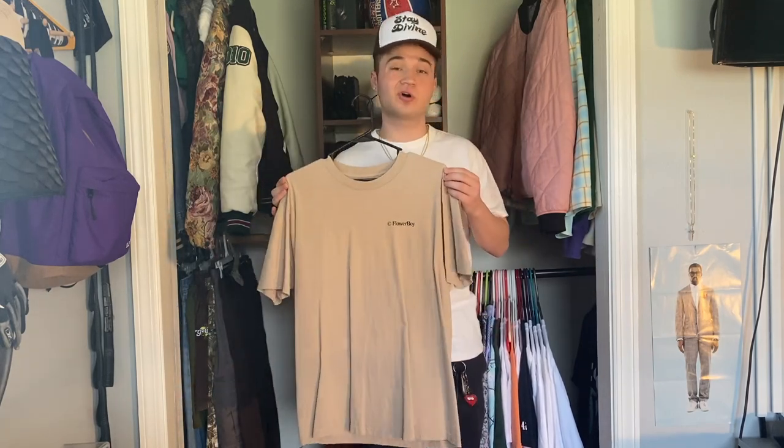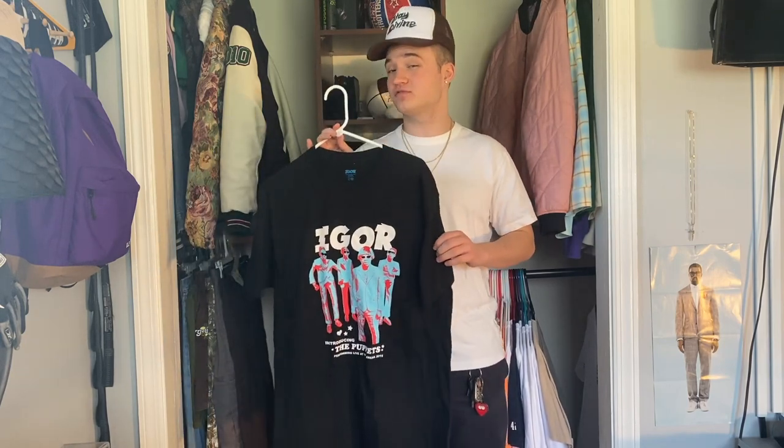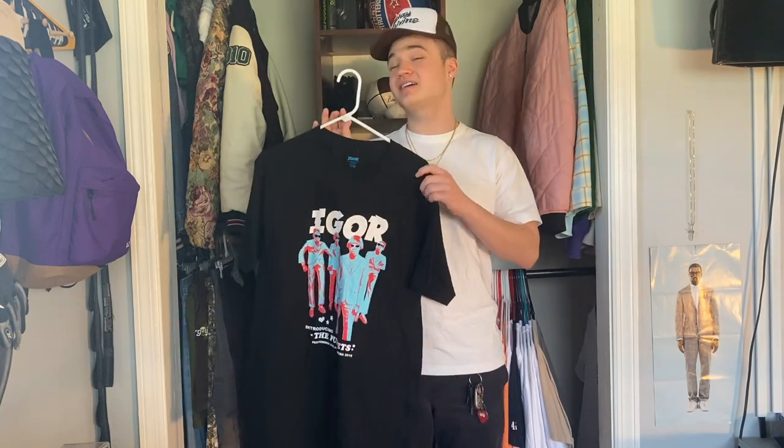Finishing out my Golf t-shirt collection, we have my newest Golf tee — the Igor Puppets tee in the black colorway. I actually didn't buy this tee; I was unfortunately not able to go on any stops of the Igor tour, but I did get to see him perform it live in concert at Camp Flog Gnaw, so that was still really cool. I got this t-shirt from the Golf Cyber Monday mystery boxes they did last year. I realized I didn't really have any Igor merch other than the logo tee, and while I don't really wear black too much, I really enjoy the color scheme of this tee and was really regretting not having some Igor merch.